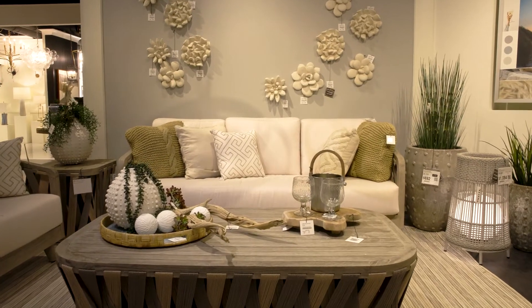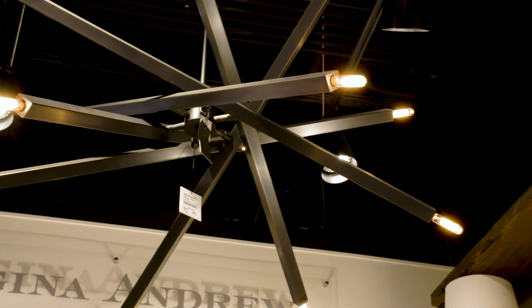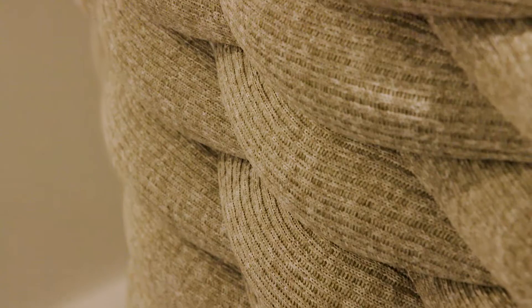Welcome to our newly renovated on-trend gallery. We have the most trend-worthy home furnishings divided into five categories to make the furniture selection process easier than ever.